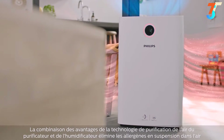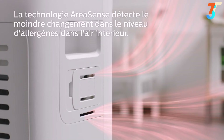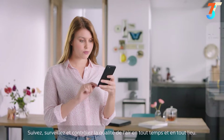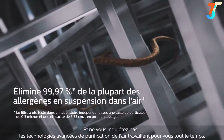Air purification technology removes airborne allergens and humidification technology adds invisible water vapor in the air. Track, monitor, and control air quality anytime, anywhere, and be assured that advanced air technologies are continually working for you.